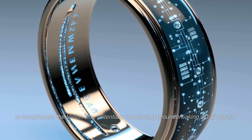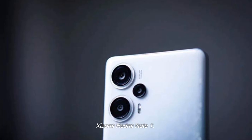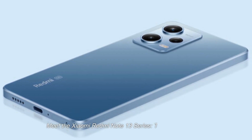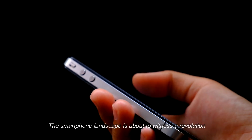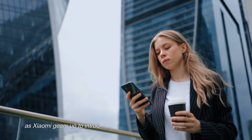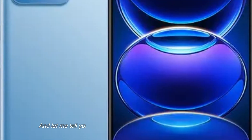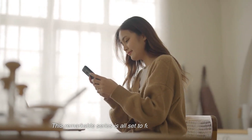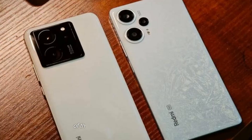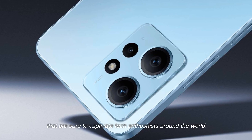Meet the Xiaomi Redmi Note 13 series — the next big thing. The smartphone landscape is about to witness a revolution as Xiaomi gears up to introduce the highly anticipated Redmi Note 13 series. It's shaping up to be nothing short of amazing, following in the footsteps of the impressive Redmi Note 12 lineup, and bringing along a host of exciting changes and enhancements sure to captivate tech enthusiasts around the world.